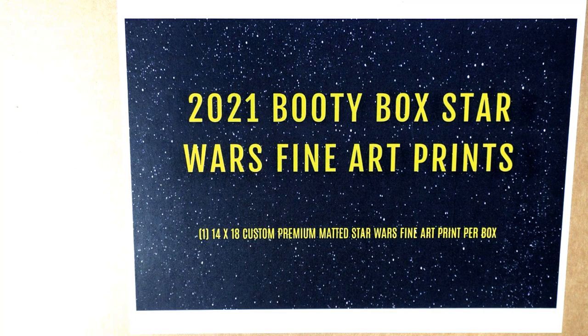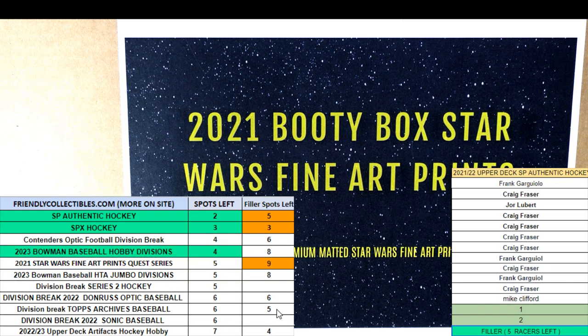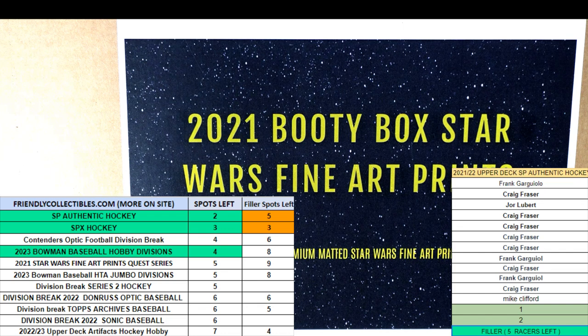It's at five left and you'll see it on the countdown board. It's one of our closer boxes to be able to get into — the fine art prints. We have the new filler up for that in just a second. We are getting ready for SP Authentic and just a whole bunch of great stuff around here. Star Wars will be ripping soon — booty box!